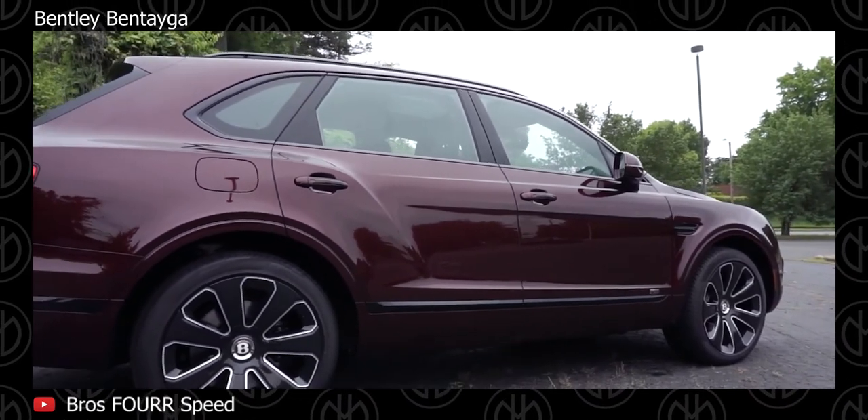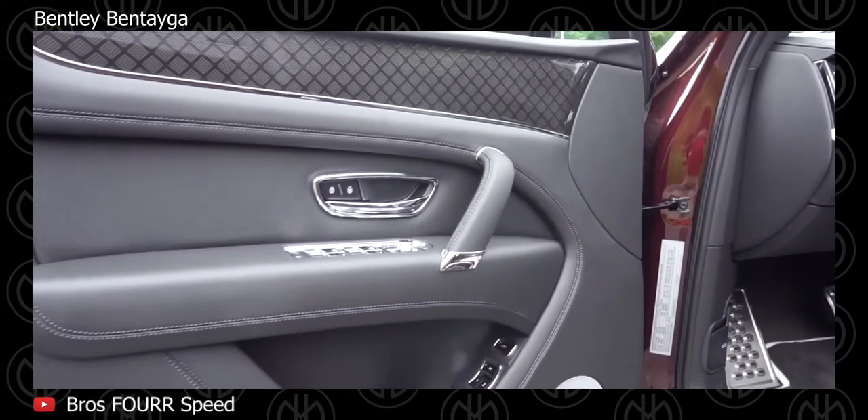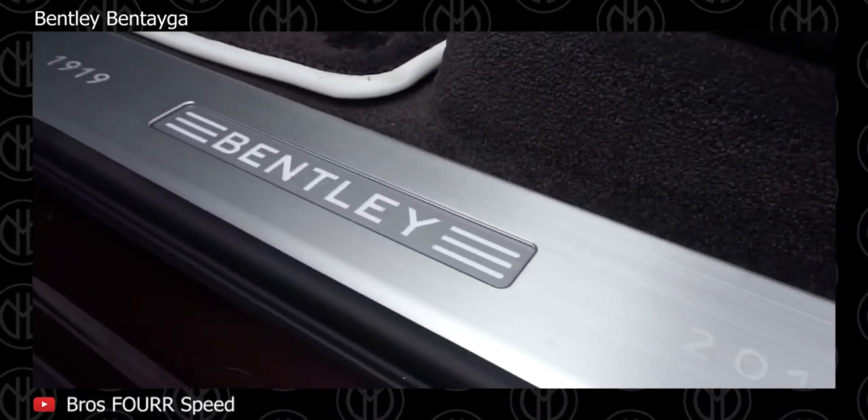A 4-liter twin-turbo V8 model was introduced for 2018, also with an 8-speed automatic. Other notable features include LED headlights, a front skid plate, front fender vents, aluminium roof rails, panoramic glass roof, and 20-22-inch alloy wheels.